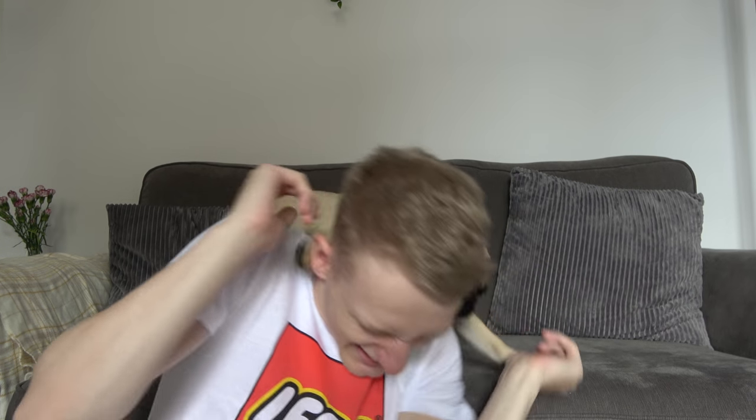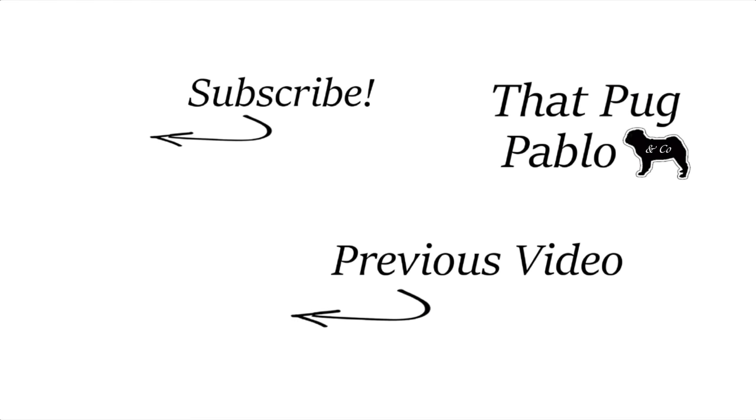I hope you guys enjoyed watching Winston's escape. If you did, drop a like. Subscribe if you're new. Any comments you have, drop them down below as always. Peace out people.